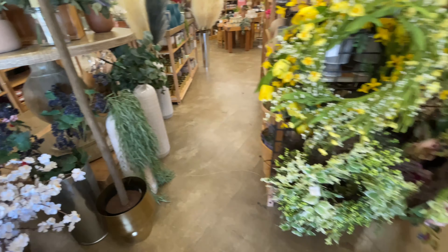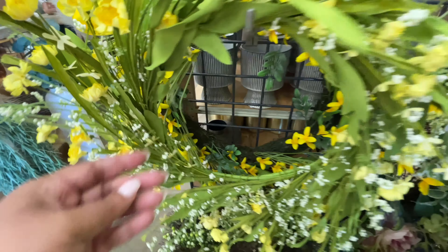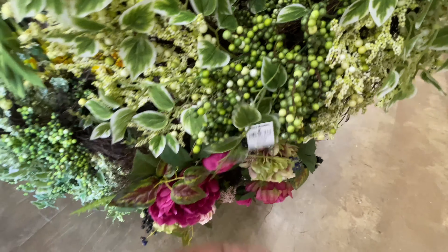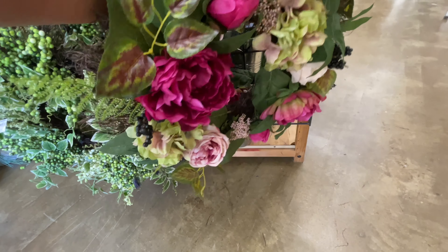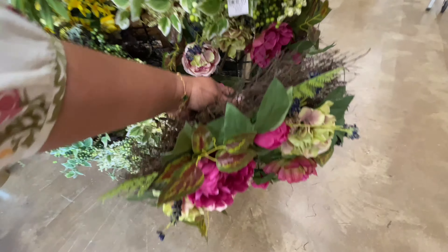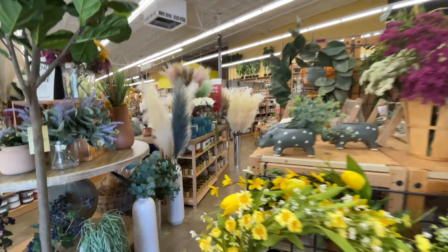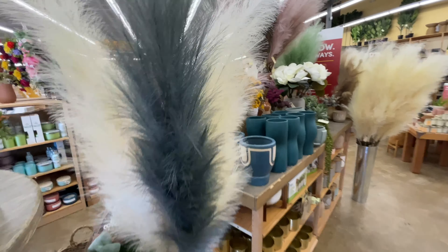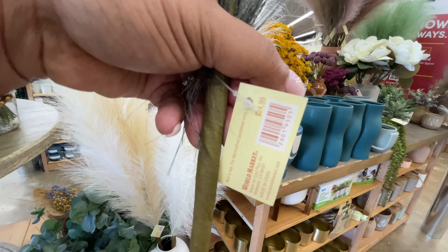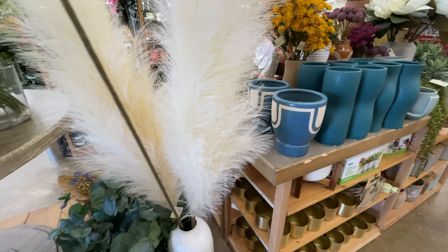I missed the price on this big arrangement — it's $179.99. It doesn't come in that pot, but I've shown you that little gold planter before — I believe it's $50. $40 for this beautiful wreath with the florals. I can't — too excited. We have a velvet flower! This one right here is $24.99 — I had such a hard time reading that price.